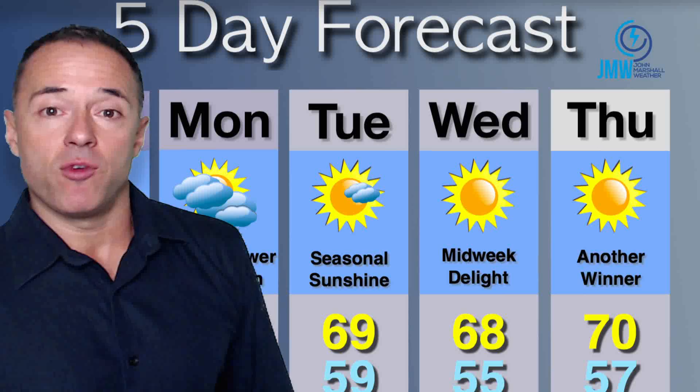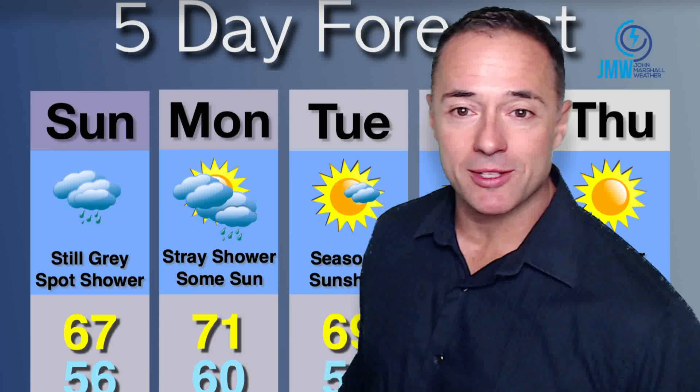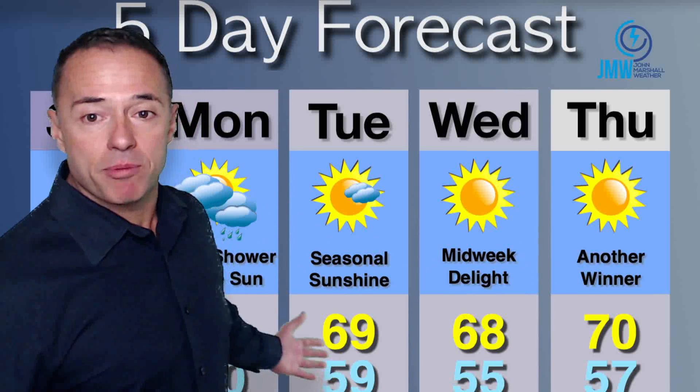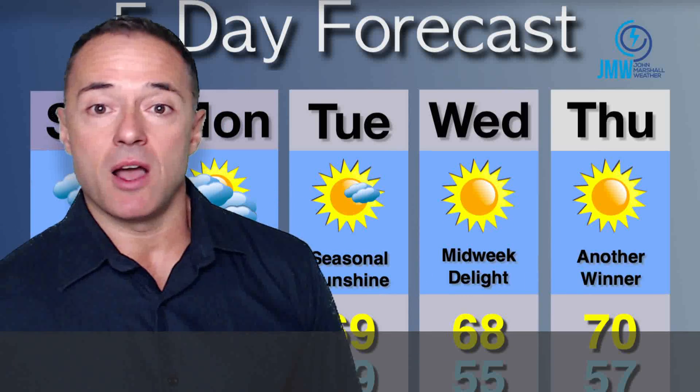Five-day forecast: still gray today, 67 degrees — the average high is about 69 to 70, so we're getting close. Maybe a spot shower, some drizzle, areas of fog. Gloomy. We've got football Sunday though. Stray shower for Monday, but we may get to see that ball of fire in the sky — temperatures in the lower 70s. Tuesday, Wednesday, and Thursday look pretty nice, finally some sunshine. Temperatures within a few degrees of average. We'll be watching Matthew off our coast over the next couple of days and through the next five days.